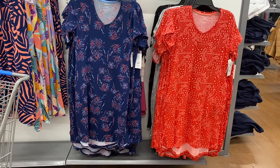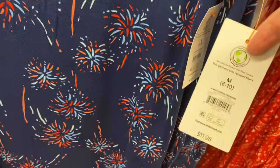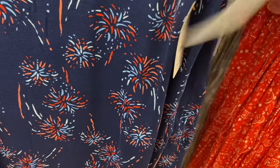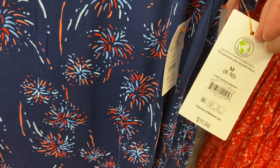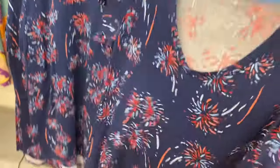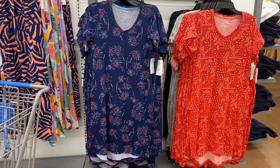They also have new Joy Spun night shirts — $11.98, extra small to 3XL and 0X to 5X. They're a midi chemise style with a V-neck, pockets, and short sleeves. Available in a fireworks print and a bandana print.